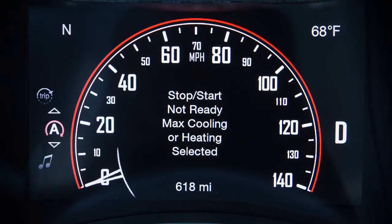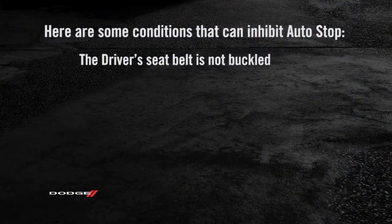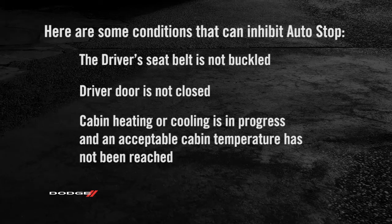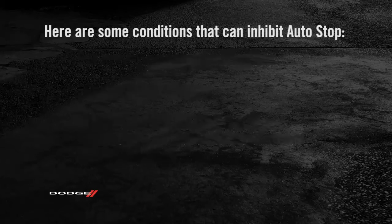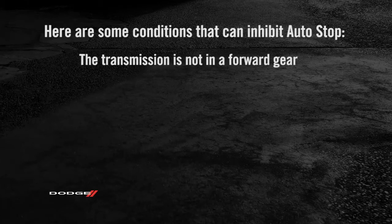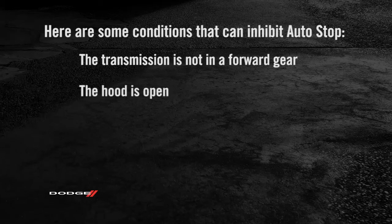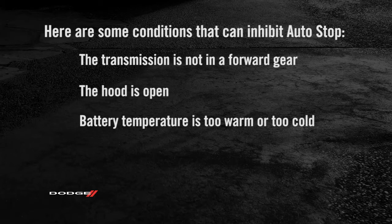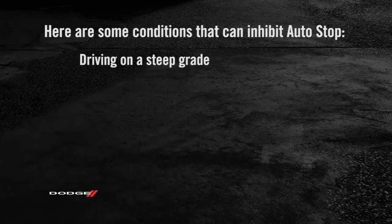Here are some conditions that can inhibit auto-stop: the driver's seat belt is not buckled, driver door is not closed, cabin heating or cooling is in progress and an acceptable cabin temperature has not been reached, the transmission is not in a forward gear, the hood is open, battery temperature is too warm or too cold, low battery charge, driving on a steep grade.